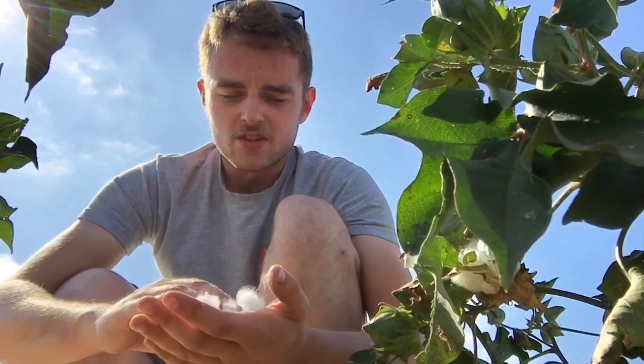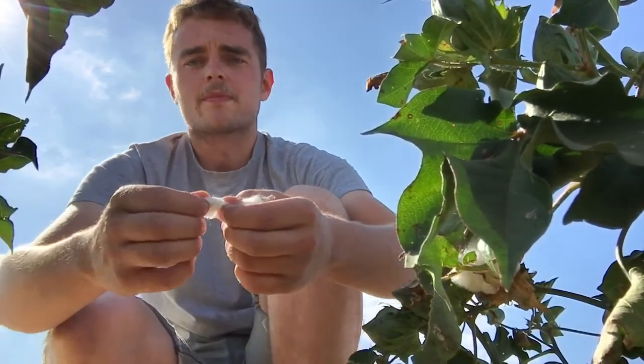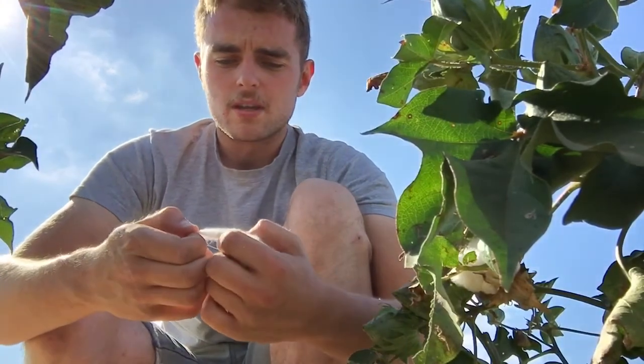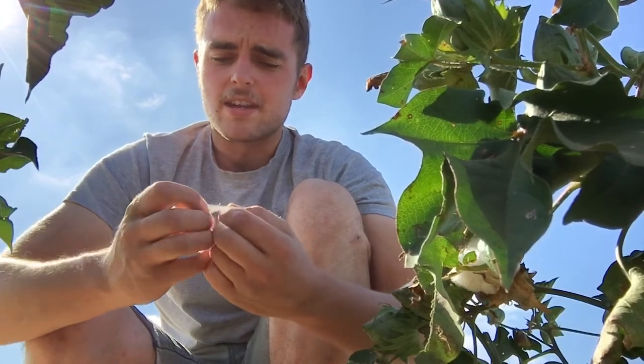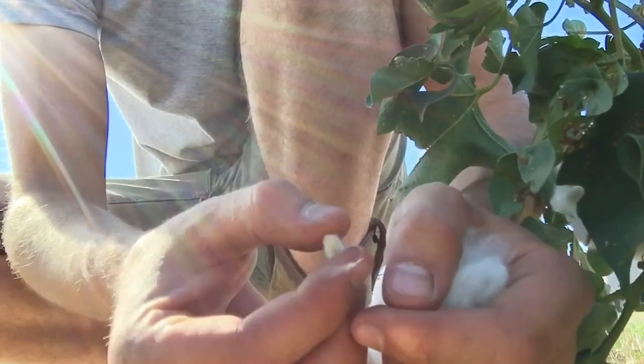But there is, interestingly, there are bumps in it, and those bumps are actually the seed. So I think the idea is eventually the cotton blows away and you're left with the seed.